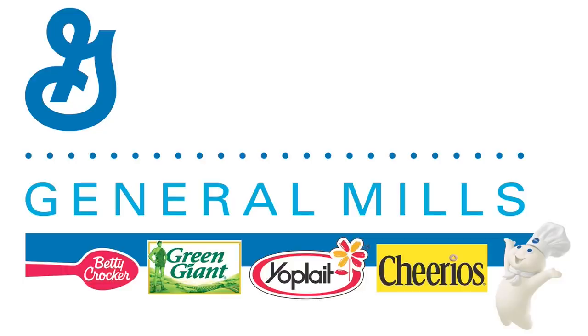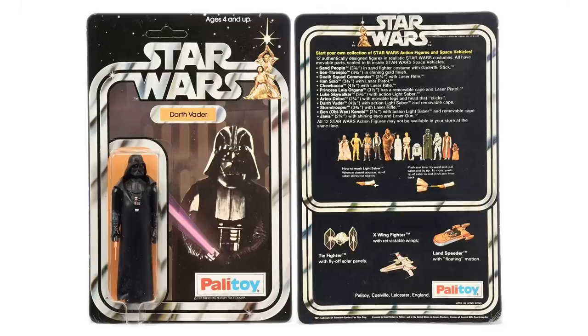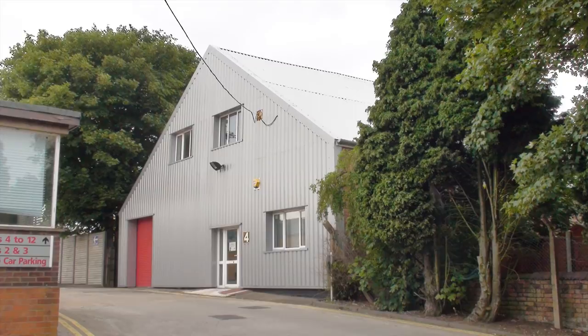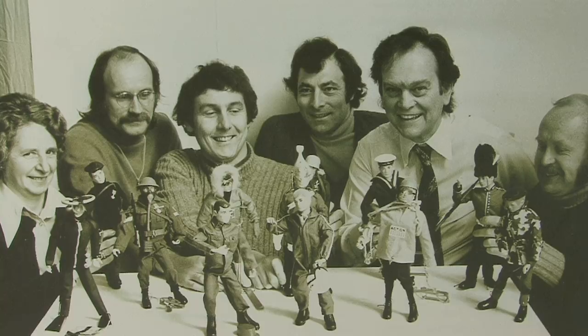The General Mills toy group based in New York had owned the Palitoy company since 1968, and after realising that importing and repackaging foreign product for the British toy market was more profitable than investing in homegrown development, they made the regrettable decision to close the Palitoy design department in 1984, effectively destroying the creative force behind many of the best British toy brands ever manufactured. By this time, Kenner's Star Wars toys had laid waste to many of its competitors.